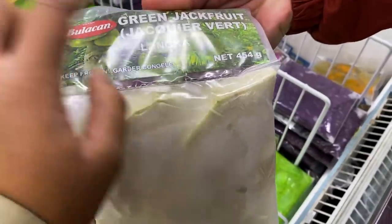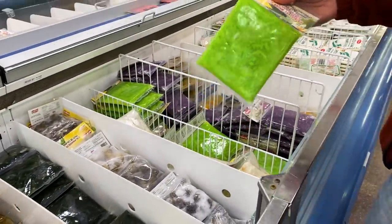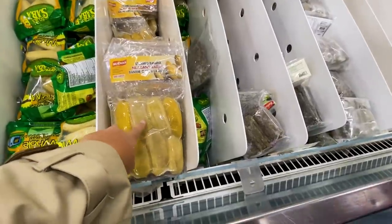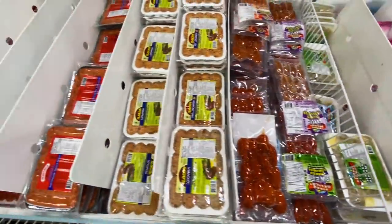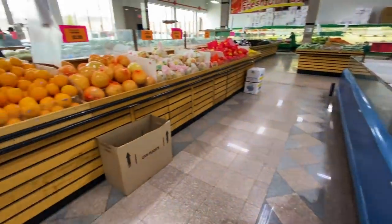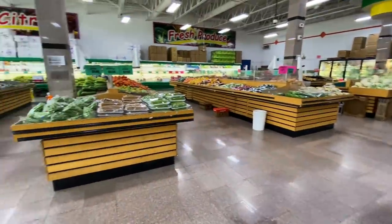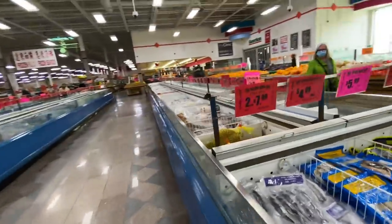Inside the store we found green jackfruit - getting closer to durian! Also shredded young coconut, young coconut, and jackfruit. There are some volcano sausages and pomelo too. We're in the right spot - we might find durian in here!